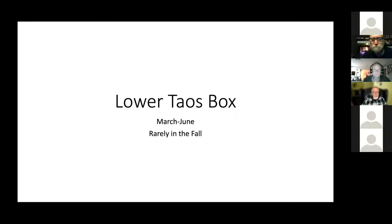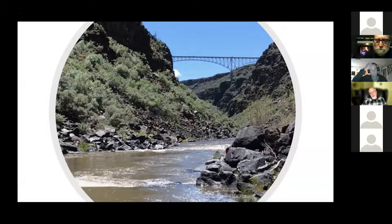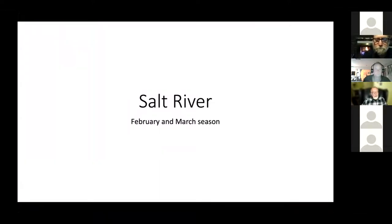The Taos Box has always been a favorite run of mine after I acquired the skills to run it. This is the bridge at the put-in — John Dunn Bridge, easily accessible. While on the lower Taos Box you pass under the gorge bridge, always beautiful to see from this perspective. Lots of wildlife, beautiful scenery. I've always been too busy in the rapids to take pictures of them, but the rapids are definitely exciting class 4.